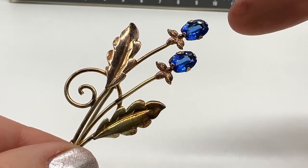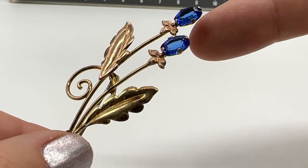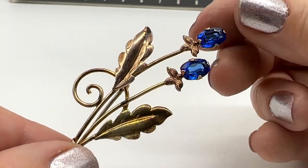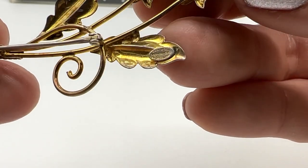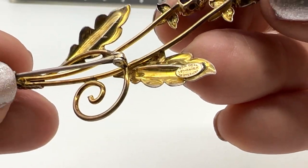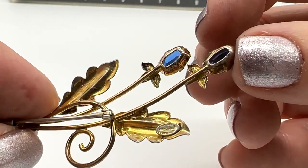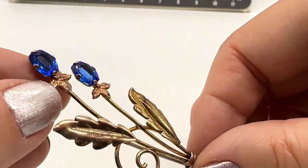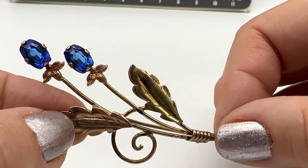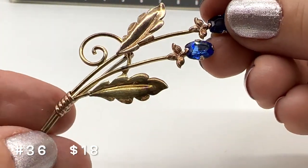Here is another adorable Vandell sterling silver gold-filled brooch. I love the flowers on this one. There's the cartouche right there — gold over sterling. Look at the facets! This is really beautiful. This one is number 36, it's $18. It's a beautiful vintage sterling pin.